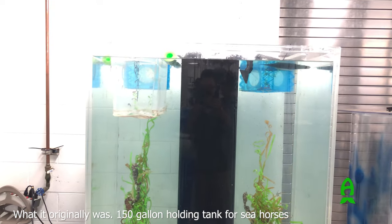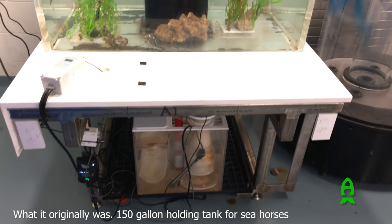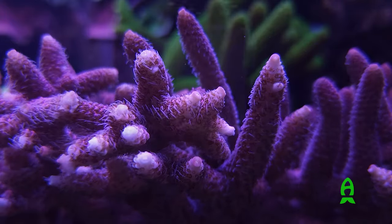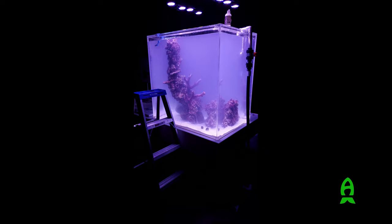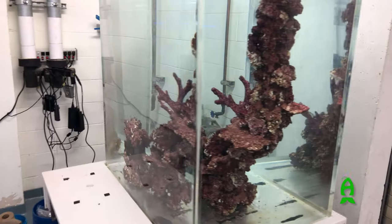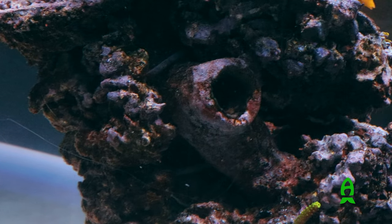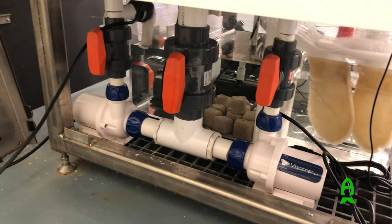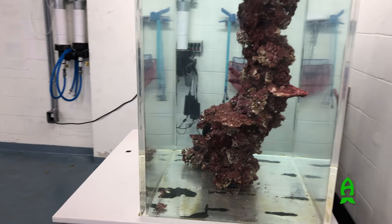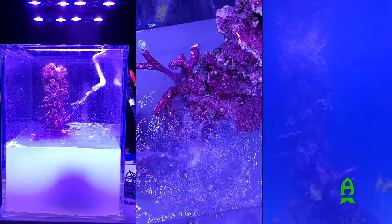Setting up public aquarium exhibits has many challenges and limitations. We had to get permission for every single step forward. We couldn't have anything on the surface of the exhibit displays, which meant we had to figure out a creative way to make random yet powerful enough flow so the animals could thrive. We also couldn't work on them during open hours. Check out the rock work being made and how a closed loop system was creatively incorporated, with water jetting out from different parts of the rock structure to provide the flow corals need. The whole exhibit was made in an underground floor, then lifted with heavy machinery, transported by elevator to the third floor, and set up in the early morning hours before the museum opened to the public.